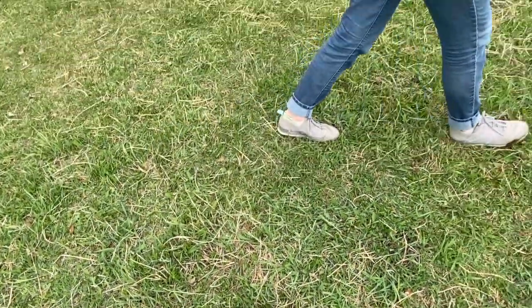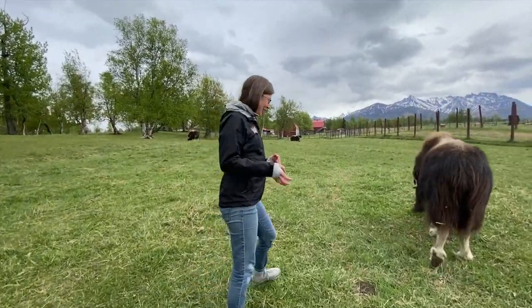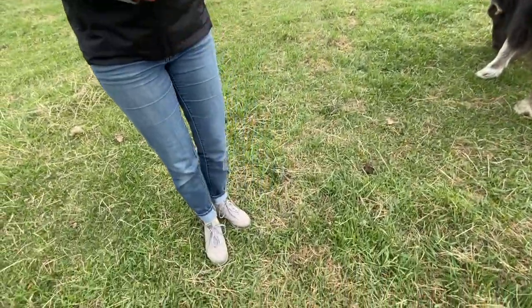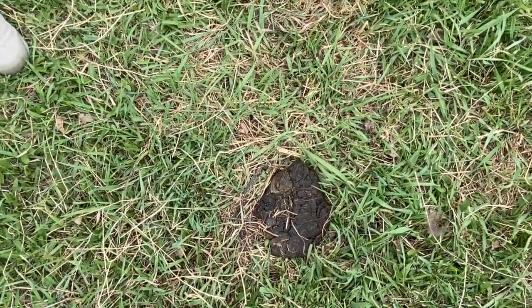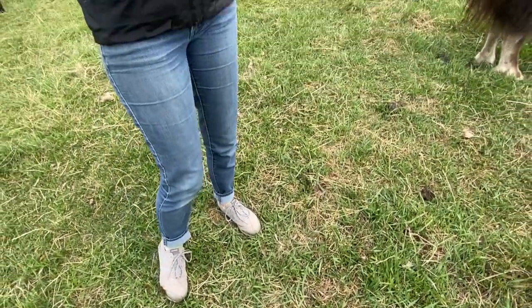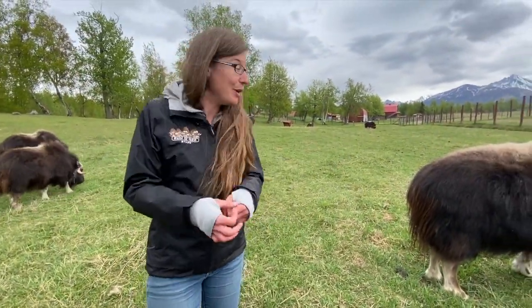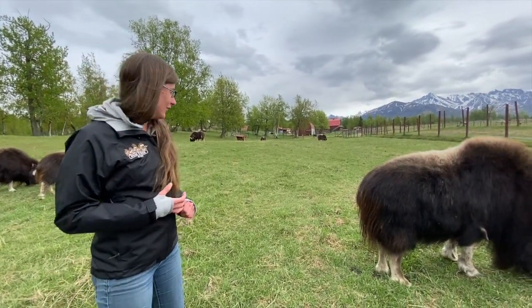And if we come right over this way we can get a really good look at what happens once they've really made the transition to green grass — it comes out a little bit more gooey. Muskox poop is probably a little different than you'd think, given that they're such a big animal with tiny little poop, and it all comes back to how efficient they are at digesting all of their food.